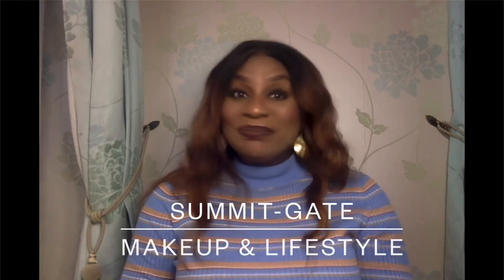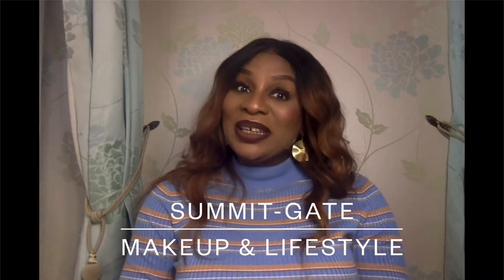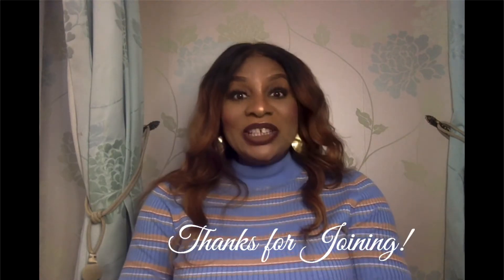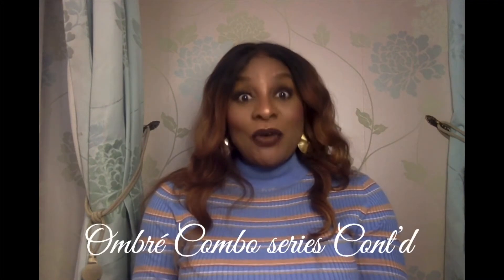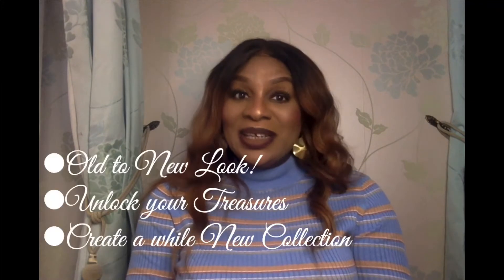Hello beauties, once again it's Sommigate makeup and lifestyle channel. Thank you for engaging with me, thank you for watching — in that way I know that I'm being productive. Thank you for the feedback I've received. The beauty of our ombre combo series is that you have so many treasures laid aside, and today before I show you what I've applied, I just want to encourage you once again: if you haven't experimented, you will never know the new look you can achieve.